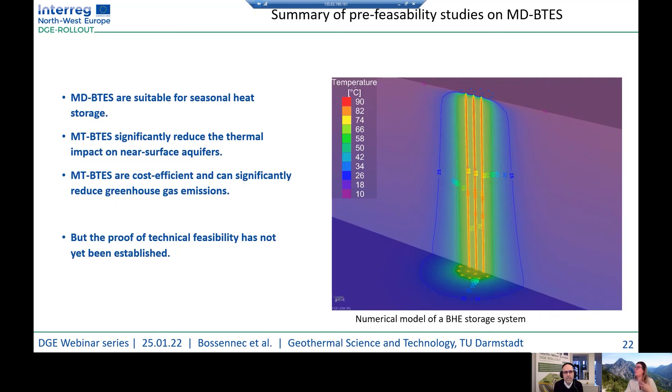The outcome of this pre-feasibility study and cost analysis shows that MDBTS is suitable for seasonal heat storage. With MDBTS, we significantly reduce the thermal impact on the near-surface aquifer, which is important when these aquifers are used for drinking water. MDBTS is also cost-efficient and can significantly reduce greenhouse gas emissions. However, the proof of technical feasibility has not yet been established, and thus we need to implement demo sites — leading to the SKEWS project for seasonal thermal storage in medium-deep crystalline basement.